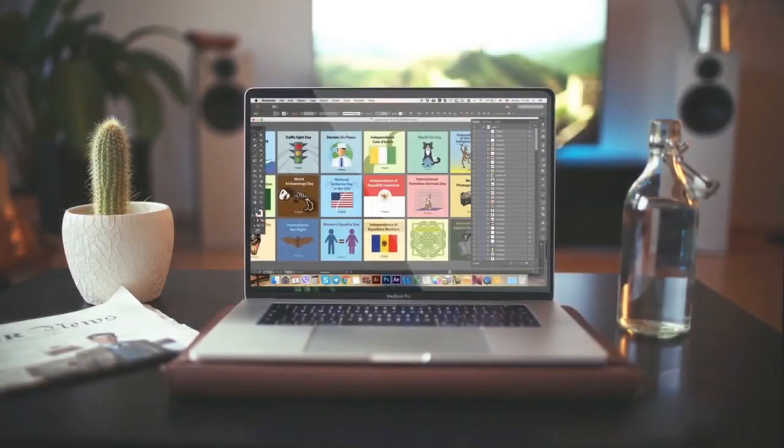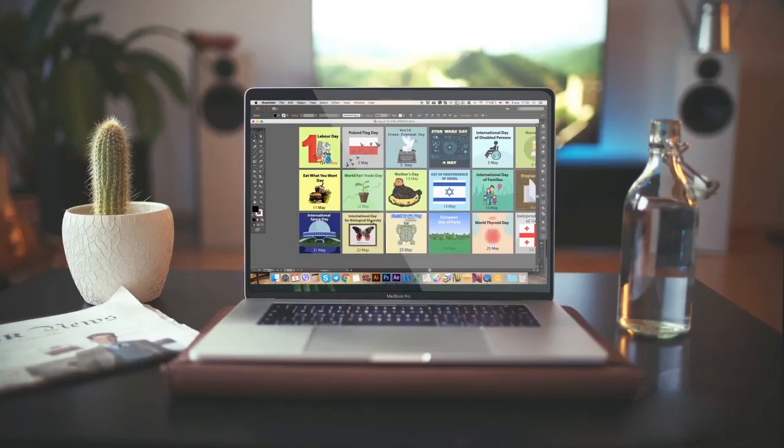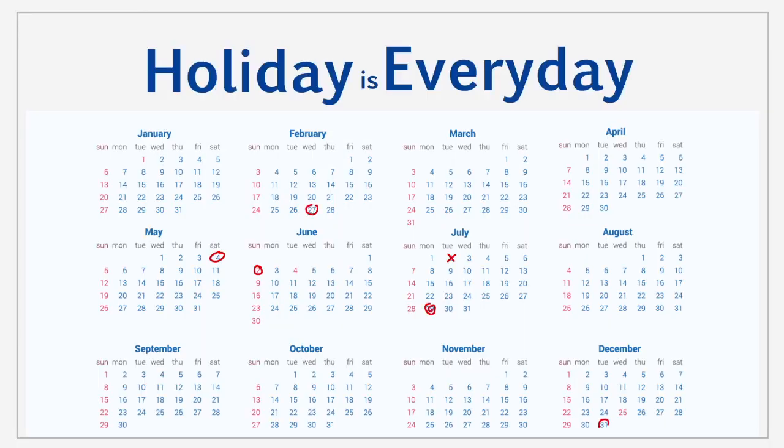Dear friends, I would like to show you some fragments of my work. I've been very busy drawing these over the past year. This huge bundle is called Holiday is Everyday and, as the name suggests, it's a set of greeting cards for any occasion.